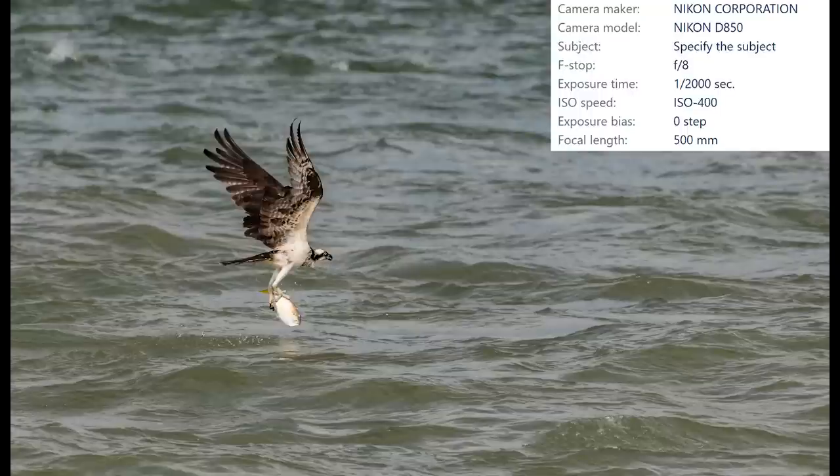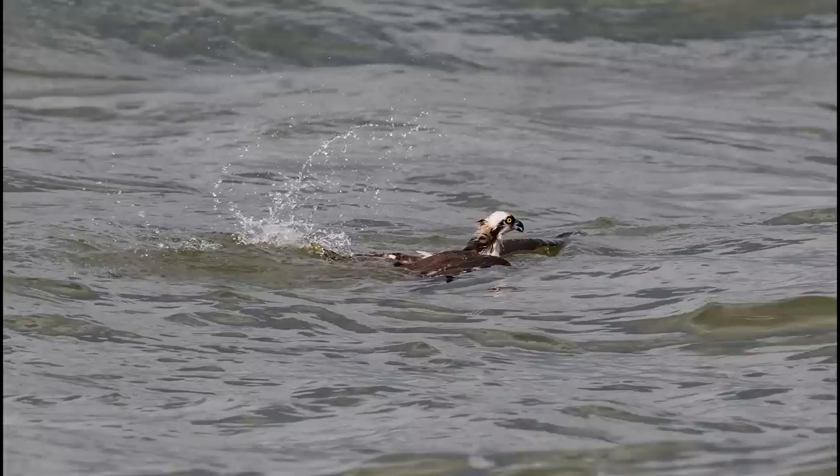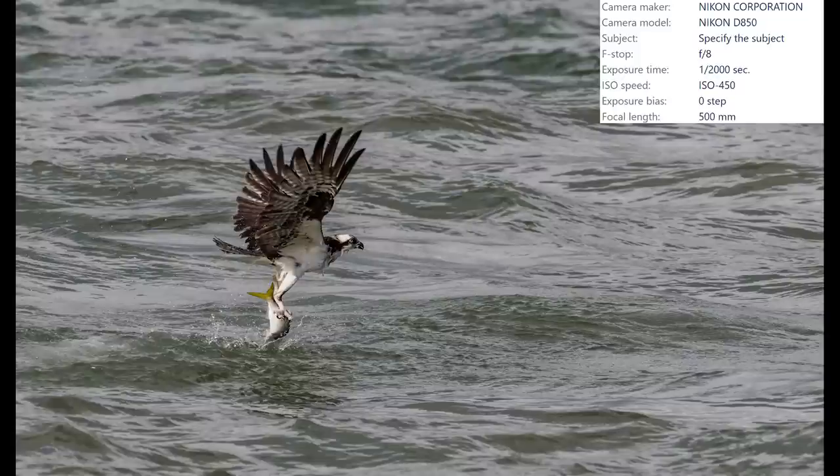Time for round two. This osprey hit the water like a ton of bricks, and I noticed it seemed to have trouble getting back up in the air - this could only mean one thing: this osprey must have a really big fish. And it did.